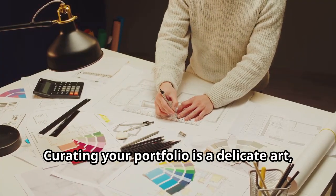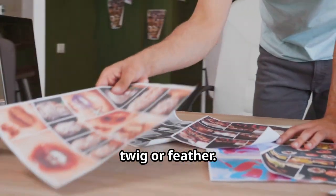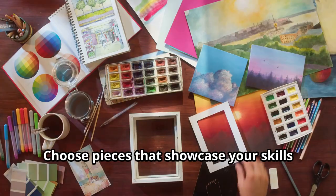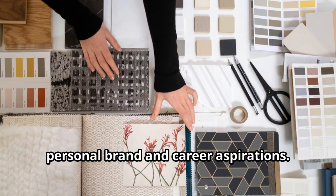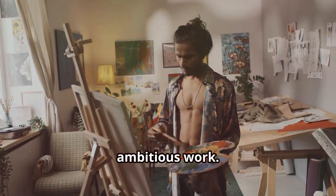Curating your portfolio is a delicate art, not unlike nest building. Each piece represents a carefully chosen twig or feather. Assess your work critically and choose pieces that showcase your skills and experience. Select pieces that align with your personal brand and career aspirations. Showcase your range and adaptability, and don't be afraid to showcase your most ambitious work.